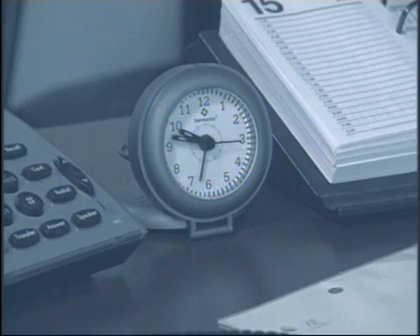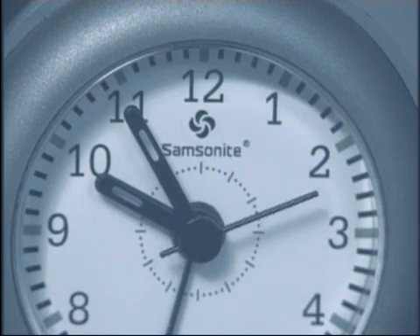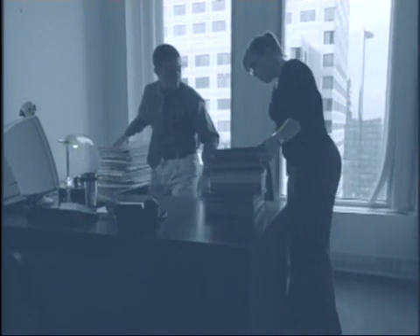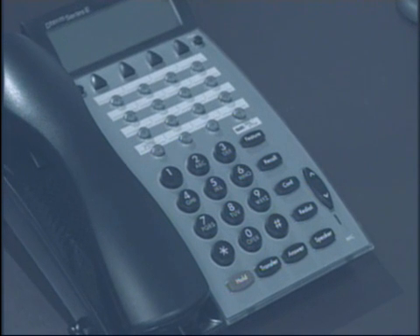Suddenly, it's just minutes before your next client meeting. Do you know where your files are? Nothing can frustrate you as fast as misplaced documents. Your lost files can cost you in lost productivity, lost time, and perhaps lost clients.